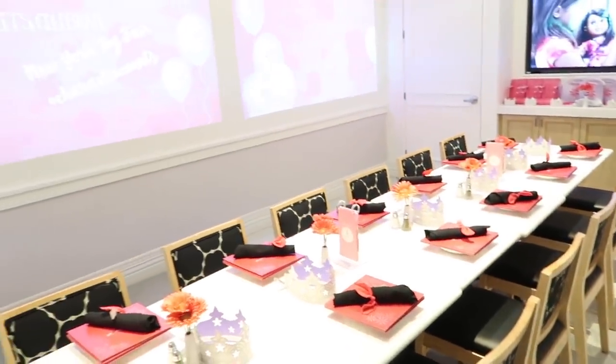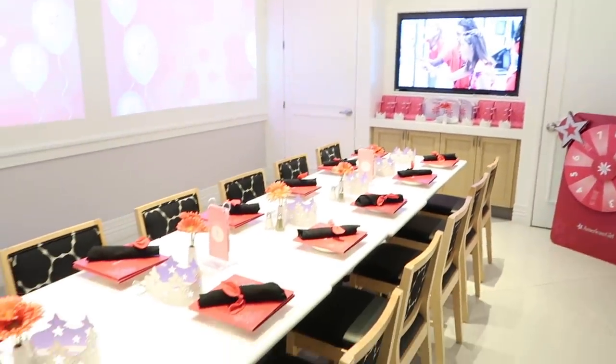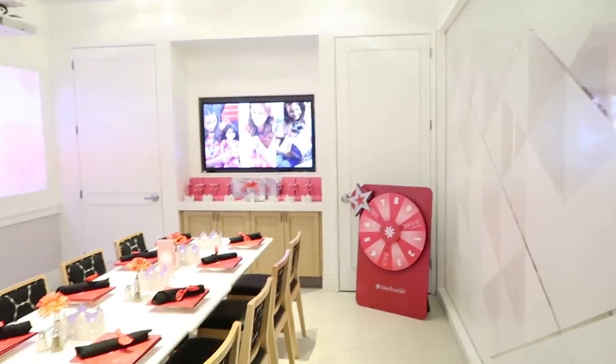We're in one of the party rooms of the new American Girl store. There's some TVs. Look at this beautiful table they have set up for us. We get to pick somewhere to sit and this is going to be a lot of fun, guys.